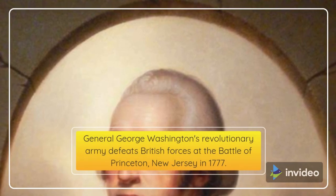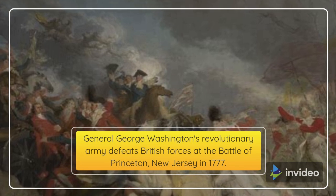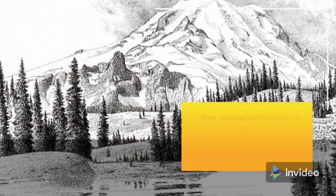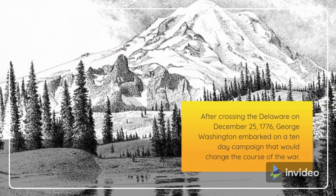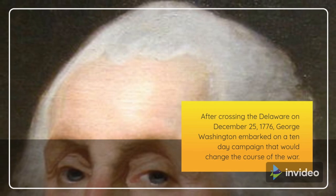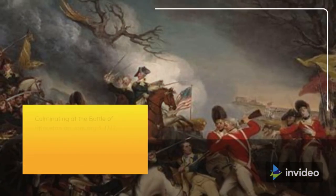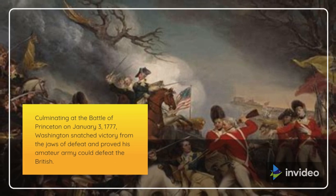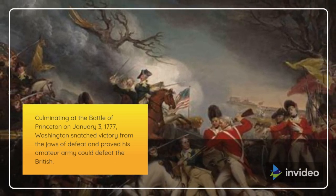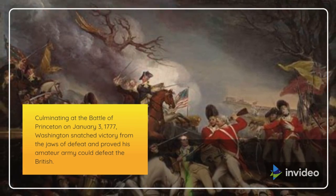General George Washington's Revolutionary Army defeats British forces at the Battle of Princeton, New Jersey in 1777. After crossing the Delaware on December 25, 1776, George Washington embarked on a 10-day campaign that would change the course of the war. Culminating at the Battle of Princeton on January 3, 1777, Washington snatched victory from the jaws of defeat and proved his amateur army could defeat the British.